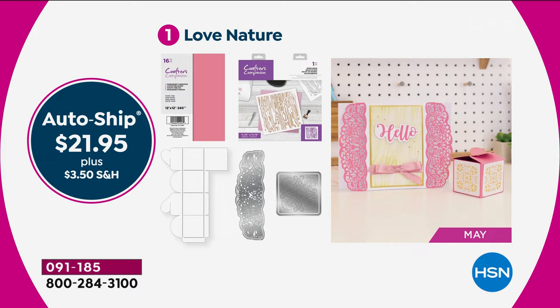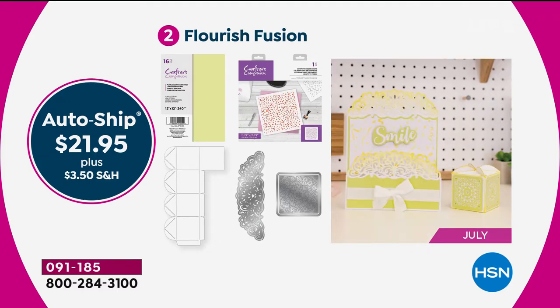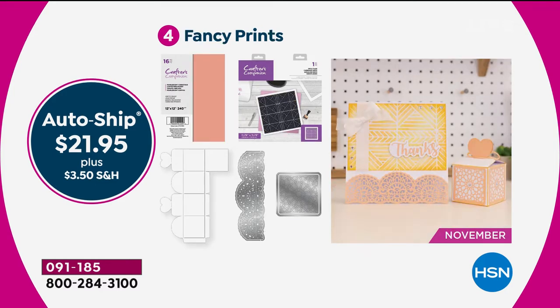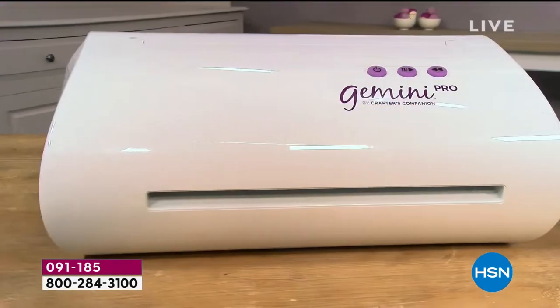Over $45 worth of product per shipment, but you'll get it at better than half price — at today's special value. The first comes in May, all about nature. Then July with floral fusion. September brings an elegant winter feel. And your last one rounds out the program in November. You can miss one if you want — skip it. Everything in there is exclusive.